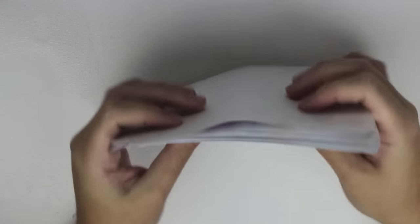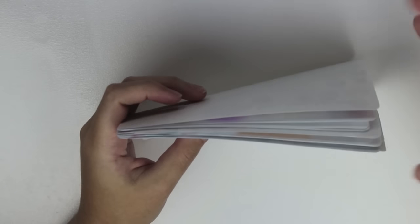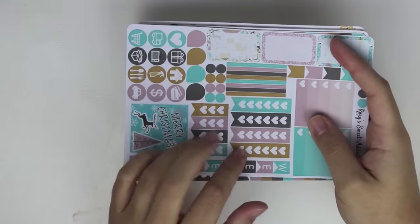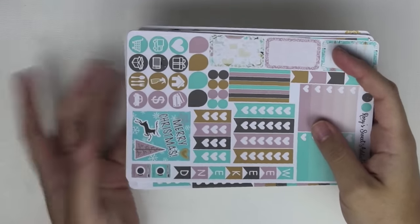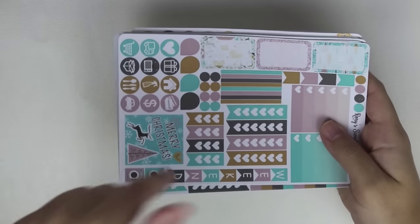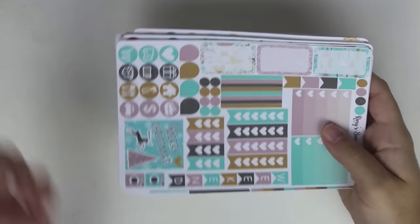So those are all the stickers I picked up from Rory's Sweet Addiction. I'm really excited because I just have a couple of sheets from her but not a ton, so I thought this would be a good way to check out more of her shop. If I can find a coupon code I will list it in the description below for you guys.